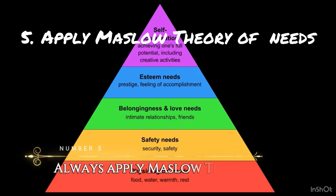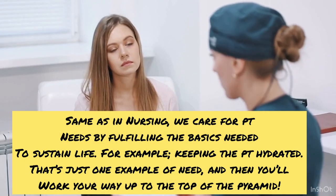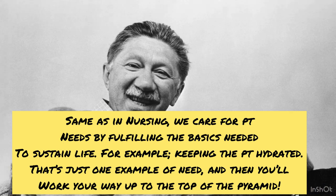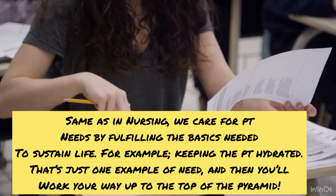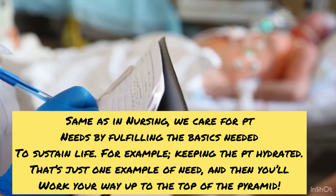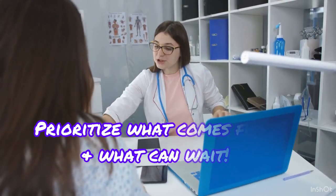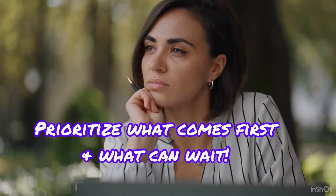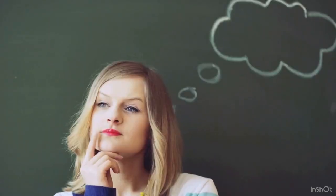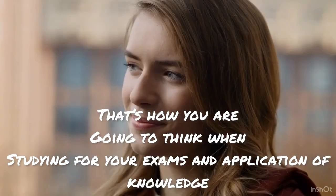Number five: always apply Maslow's hierarchy of needs. Maslow's theory states the basic needs for human life, and in nursing those are the basic needs you have to fulfill for the patient first. When thinking critically, you're going to always address the patient's basic needs first and then move up the chain. That's how you study in nursing school too — think critically about what basic needs must be fulfilled, what makes sense, and prioritize. Prioritization is very important: what comes first, what is critical, what can wait.